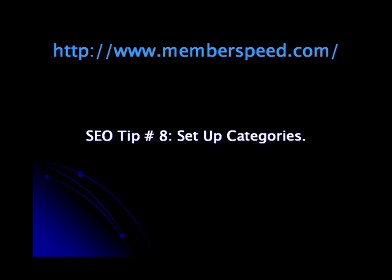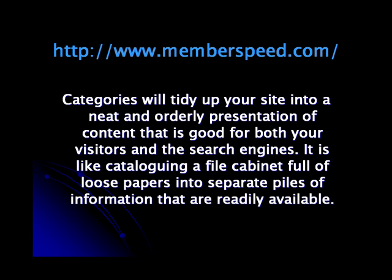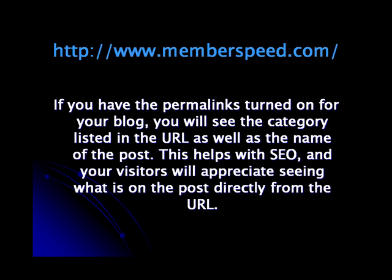SEO Tip 8: Set Up Categories. Categories will tidy up your site into a neat and orderly presentation of content that is good for both your visitors and the search engines. It is like cataloging a file cabinet full of loose papers into separate piles of information that are readily available. If you have permalinks turned on for your blog, you will see the category listed in the URL as well as the name of the post, which helps with SEO and lets visitors see what's on the post directly from the URL.